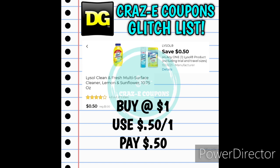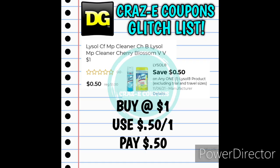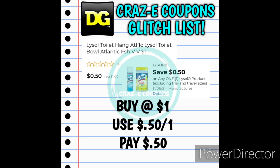Now we're getting into our glitch list and we have a lot of new exciting glitches this week. We received a new 50-cent-off-one digital coupon working on the Lysol Multi-Purpose Cleaner in the dollar aisle for $1.00 — use the coupon and pay just 50 cents. That was the lemon and sunflower scented. If you can find the Lysol Multi-Purpose Cleaner cherry blossom scent, also in the dollar aisle, use this 50-cent-off coupon and pay just 50 cents. We also have the Lysol Toilet Hang Cleaners in the dollar aisle — use the 50-cent-off-one digital coupon and pay just 50 cents.